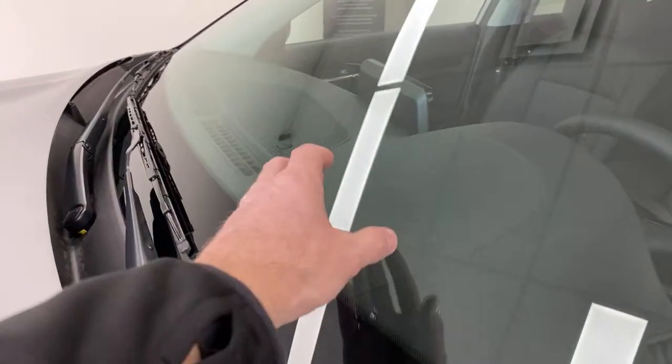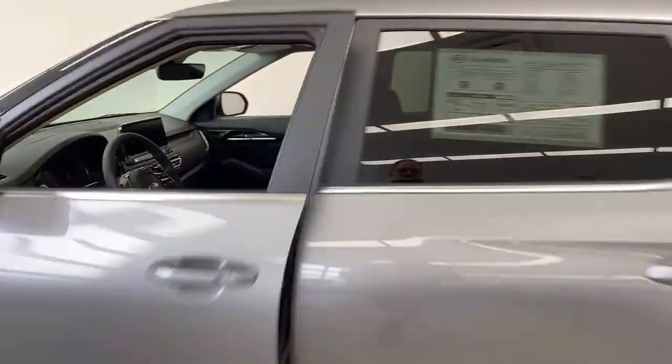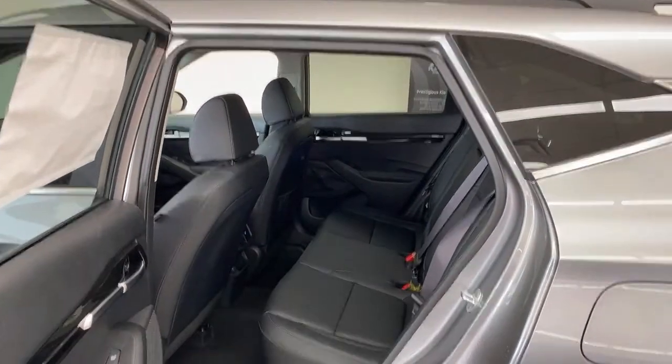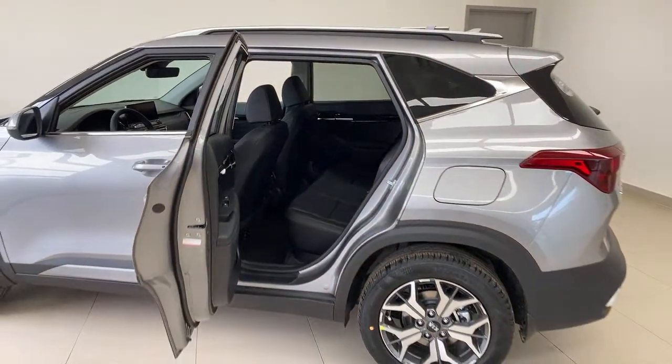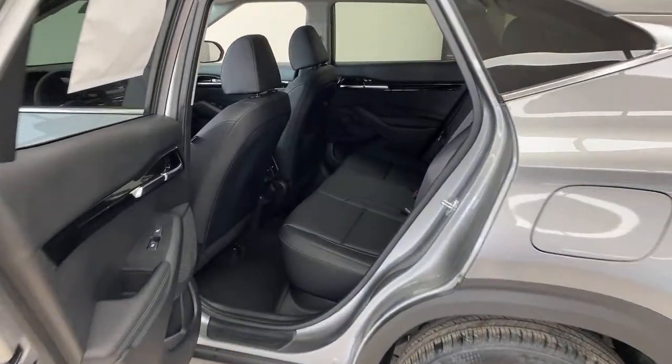A heads-up display does come with the SX model but not this EX Premium. For me, the difference between this and the turbo/SX is: I don't need more power, I don't need less sidewall, and while I like heads-up display it's not crucial for me. The EX Premium has a small screen display in the instrument cluster that works fine. That's why this one is more my favorite rather than stepping up to the SX turbo.